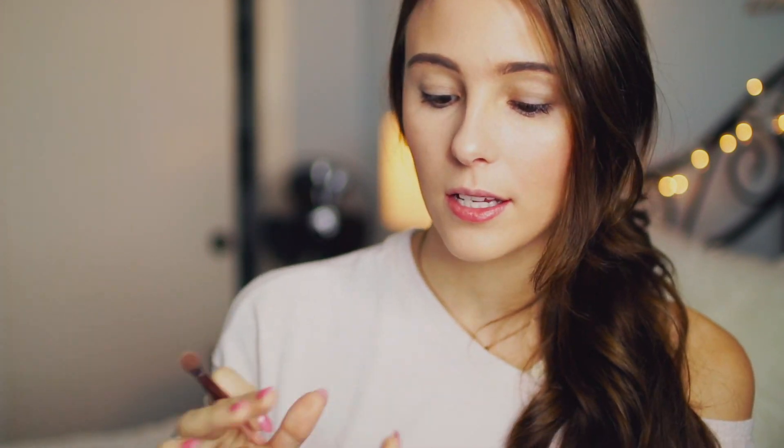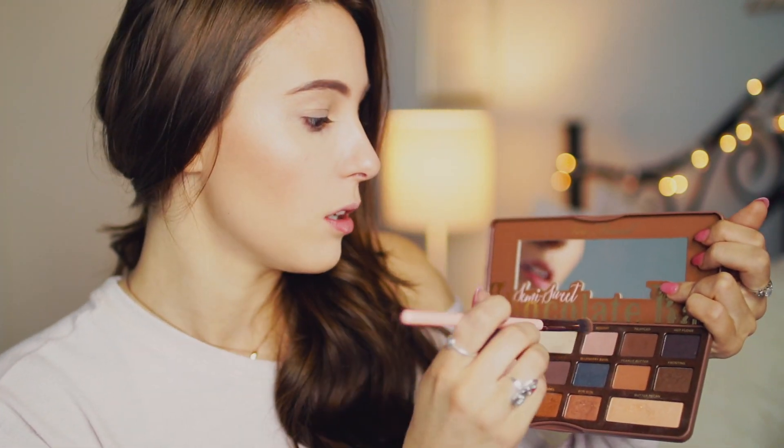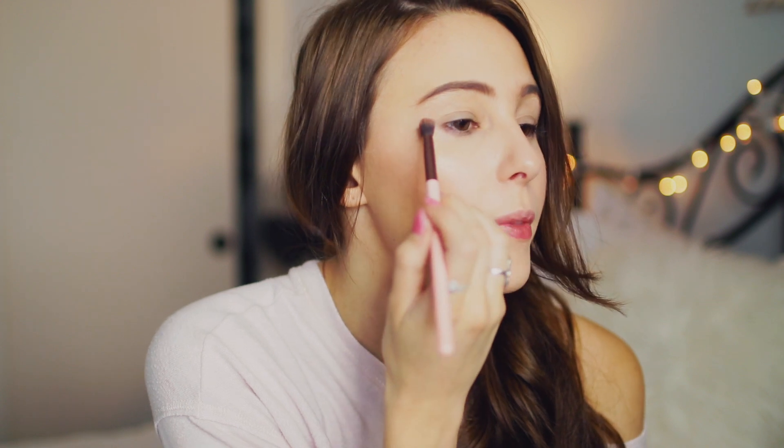For eyes, I use the Too Faced Shadow Insurance Primer. For eyeshadow, I'm using the Too Faced Semi-Sweet Chocolate Bar Palette — this smells like hot chocolate. I just kind of mix colors together and it really varies every day. Usually I take Nougat, Mousse, and some Truffled and work that in my crease just to kind of build up the depth, then add a lighter shade later and blend it in.